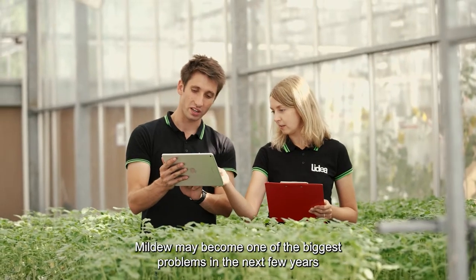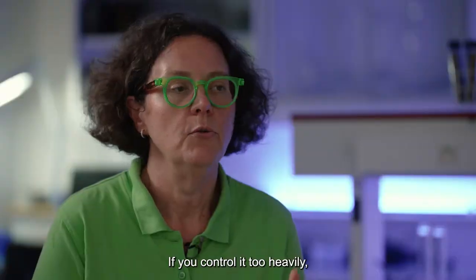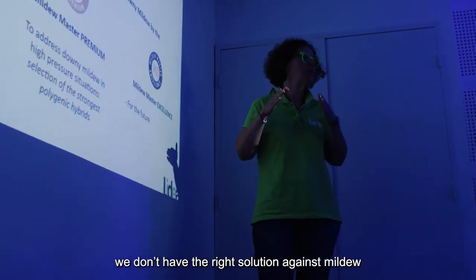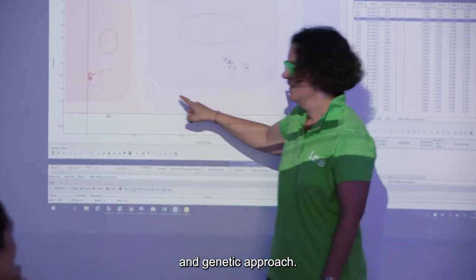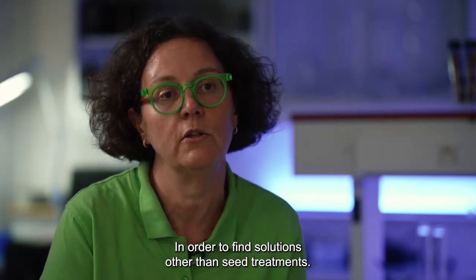Mildew could be a worse problem year by year because a new variant is coming every year. If you fight too aggressively, even in normal conditions, we end up without the weapon against downy mildew for the next step. We have to control these variants with good agronomical practice and a good genetic approach, to be sure we work for the long term and not just rely on seed treatments.